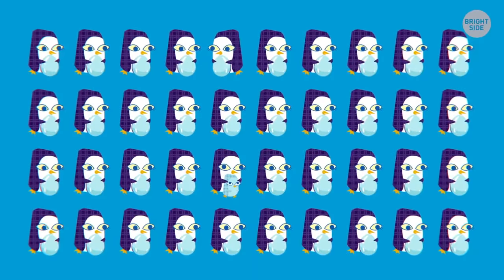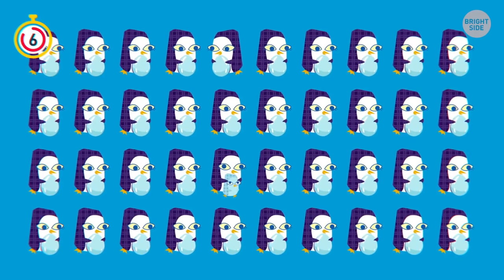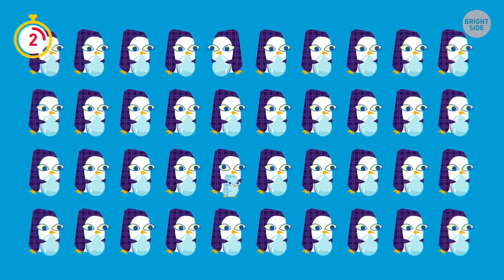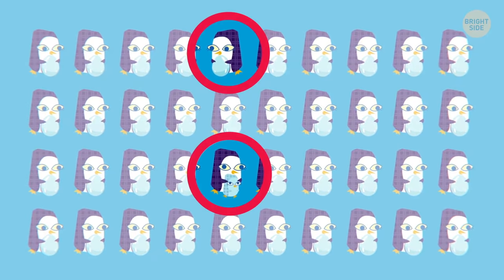Which penguin is different from its siblings? Two penguins are different from the rest!